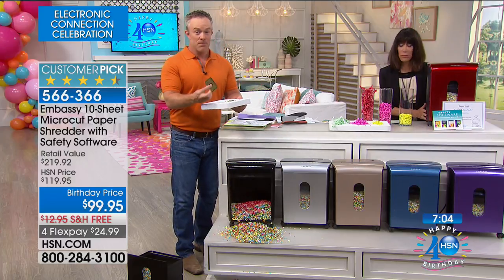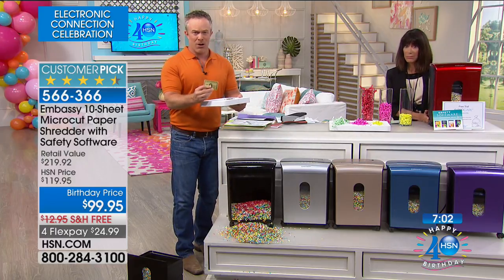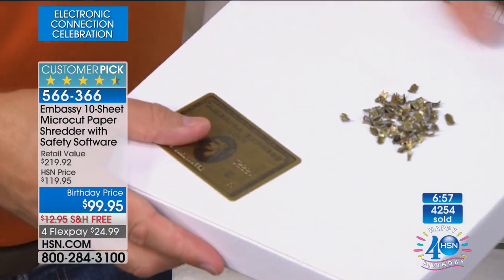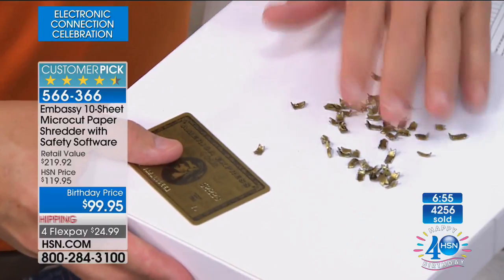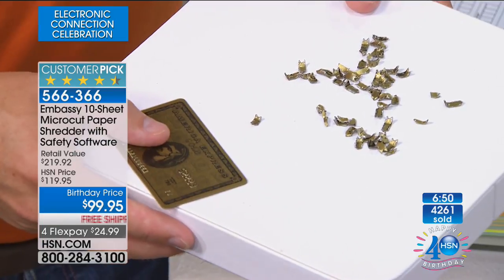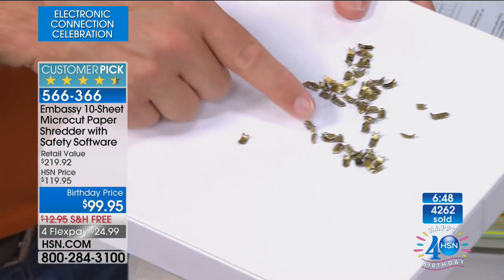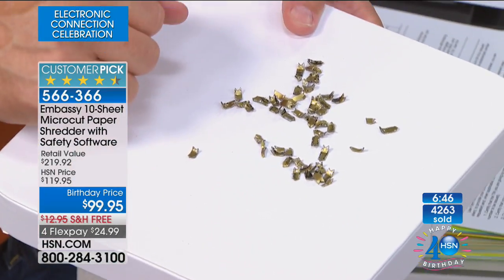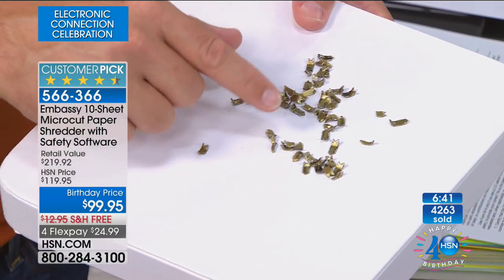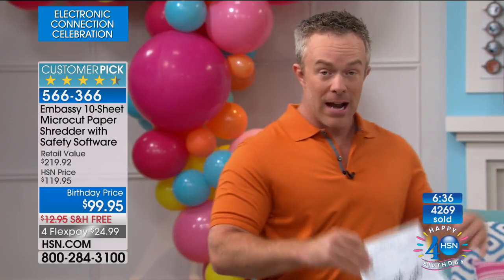This weighs about 20 pounds — the fact that we give it casters is great, and we ship it for free. Here's how strong the motor is: the same credit card you can't cut with scissors goes through this in micro-cut pieces. Can you tell me if that's an American Express, Visa, Mastercard, or whose card it was? No — you're protected. This happens to everyone: kids, seniors, men, and women.